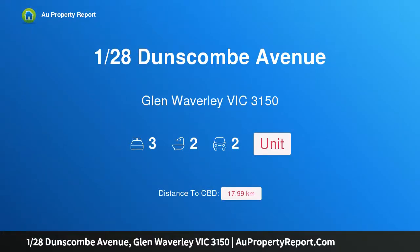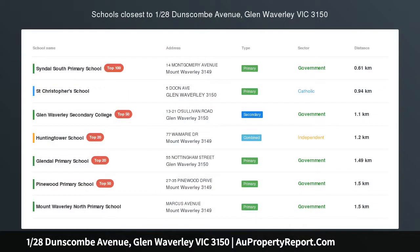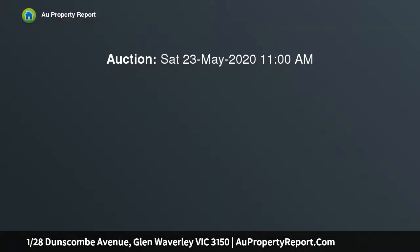I am glad to introduce Property 128 Dunscombe Avenue, Glen Waverley Victoria 3150. This warm and elegant single-level oasis will have widespread appeal.